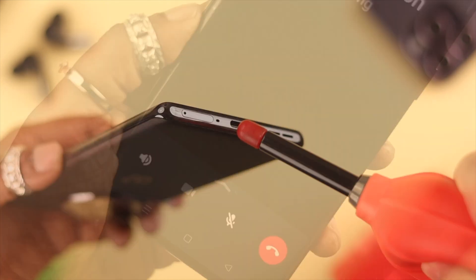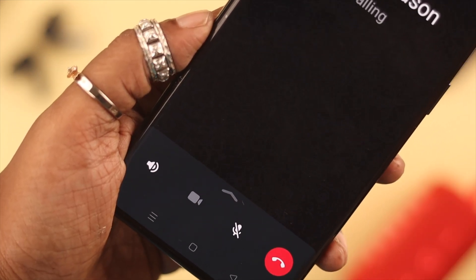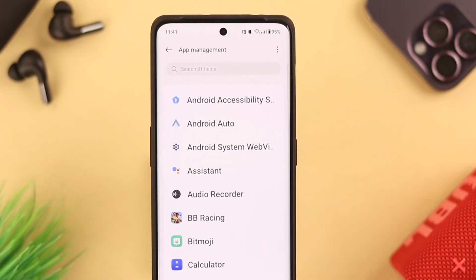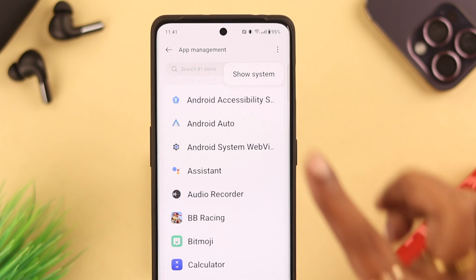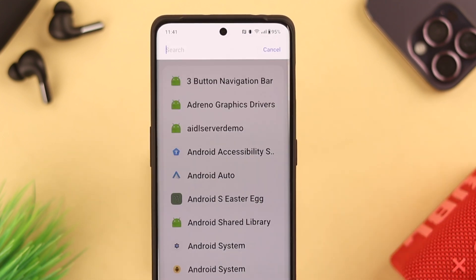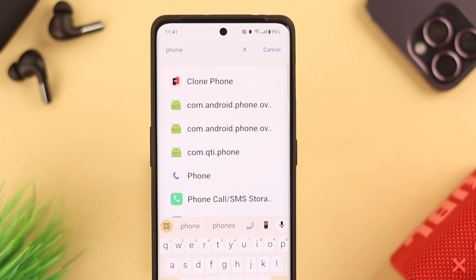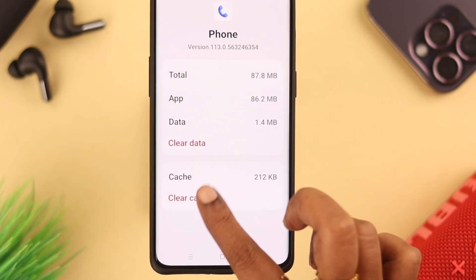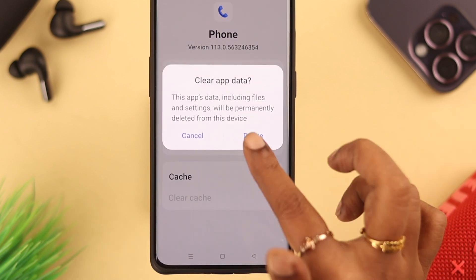Try to keep the mic section clean. Now if everything is okay but the mic is still not working, go to Settings, scroll down for Apps, go to App Management, tap on the three-dot menu, select Show System, then search for the default Phone app on your phone, enter the app, and go to Storage Usage.